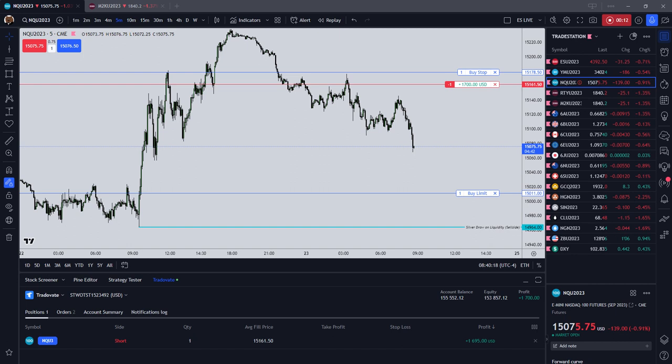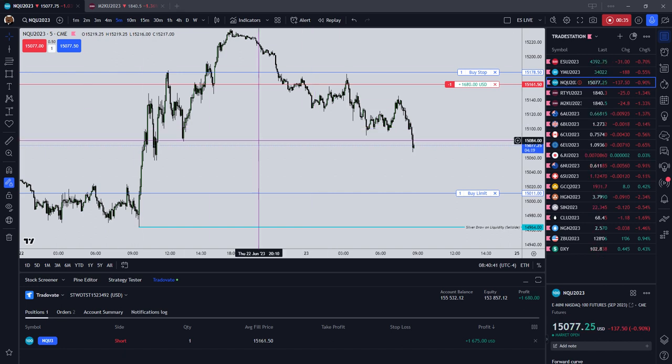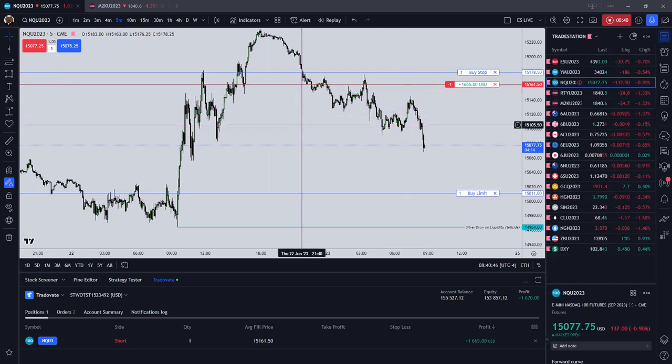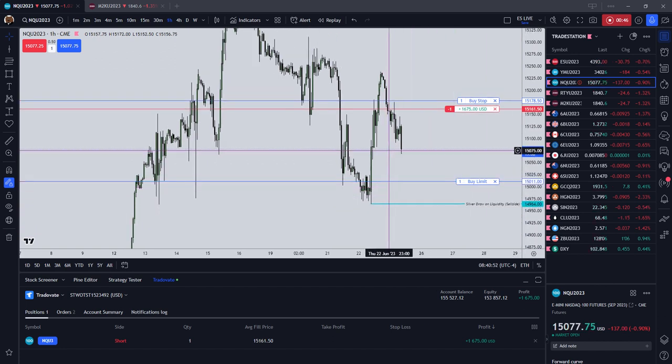If you were one of the lucky few people who watched my ICT tape reading practice number three, which was last night, you could have been in on this trade with me. I got in on NASDAQ short at the right time, which is obviously during London. The analysis from last night when I made ICT tape reading practice has not changed a whole lot.